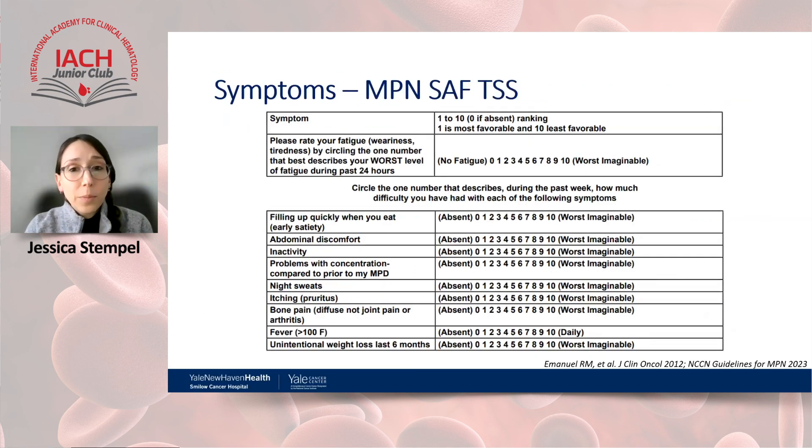Another important goal of therapy is controlling symptoms. We use the MPN-SAF TSS — Myeloproliferative Neoplasm Symptom Assessment Form Total Symptom Score — to assess symptom burden at baseline and throughout the disease course. It is scored from 0 to 100, with each variable scored up to 10 (10 being worst). Symptoms include abdominal discomfort, early satiety, constitutional symptoms, pruritus, bone pain, and fever — providing a comprehensive picture of the patient's quality of life.